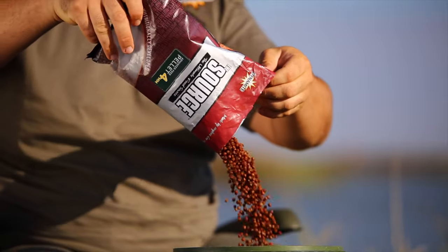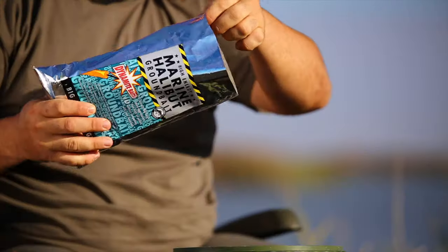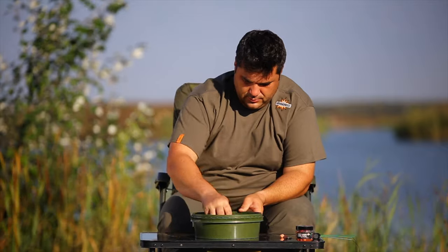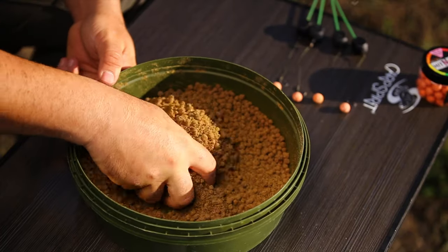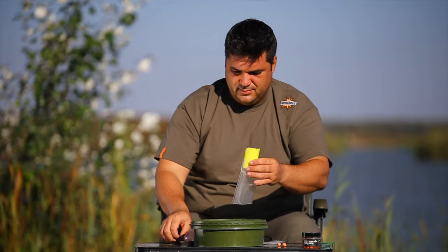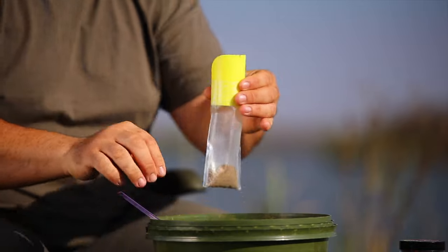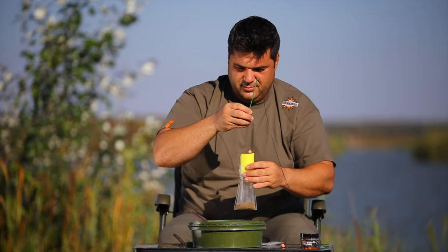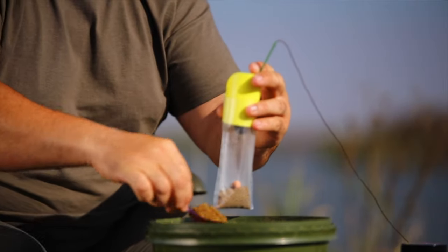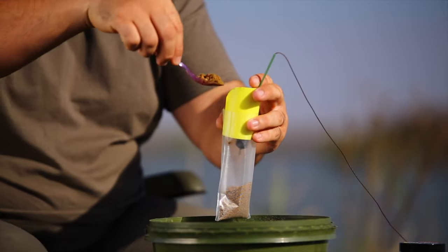Metoda lui Mihai Perianu de a realiza o pungă solubilă pentru aruncări la distanțe mari este următoarea. Pentru început, Mihai amestecă pelete de dimensiuni mici cu un groundbait fin. Rolul groundbait-ului este să ocupe toate spațiile dintre pelete și să ajute la compactarea pungii. Cu o lingură, Mihai pune o cantitate mică de nadă pe fundul pungii, urmată de montură. Urmează încă puțină nadă care să acopere montura, după care i-a așezat plumbul.